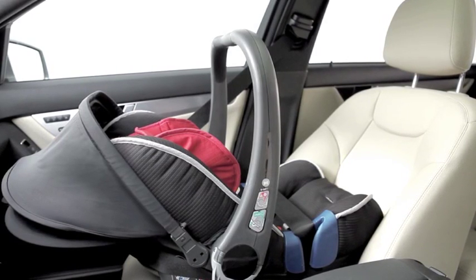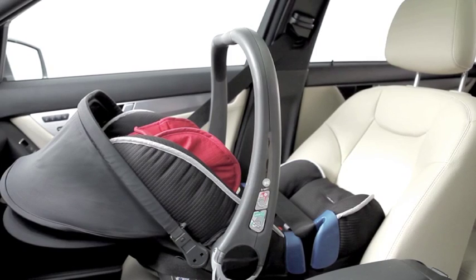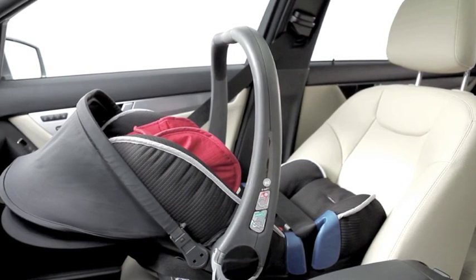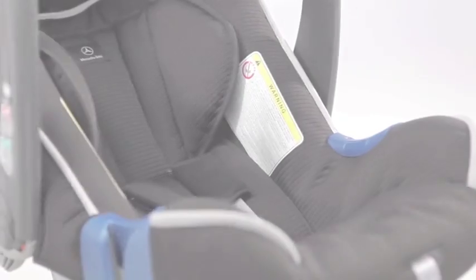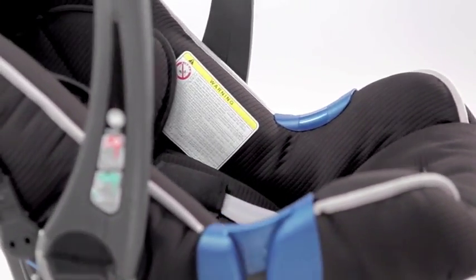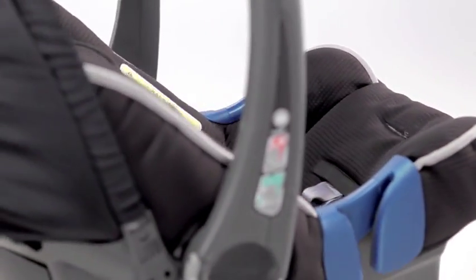Thanks to its patented DSIP system, the BabySafe Plus 2 offers optimal side impact protection even for newborn babies. The integrated seat adjustment allows newborn babies to lie flat within the seat.